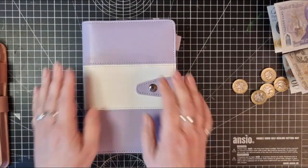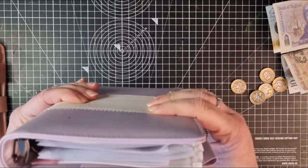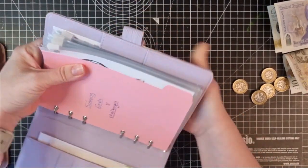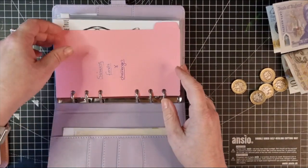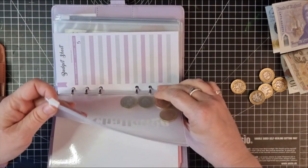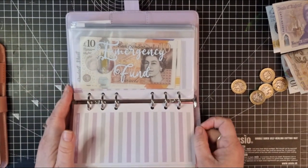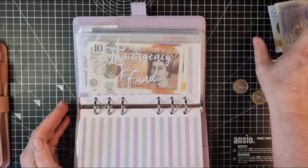Onto my lovely new lilac binder — I love this binder so much, it's quite thick, but anyway. I'm not putting anything into my five pound challenge this week, that is staying the same. I'll fill in all the trackers when I've finished.